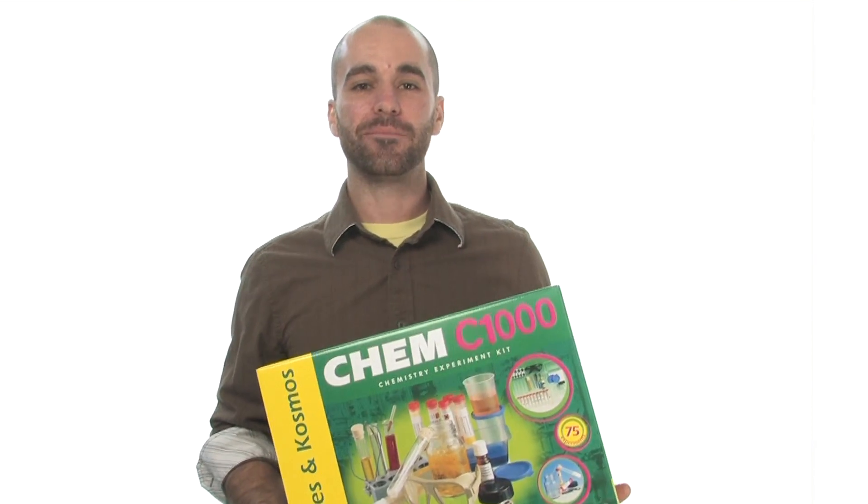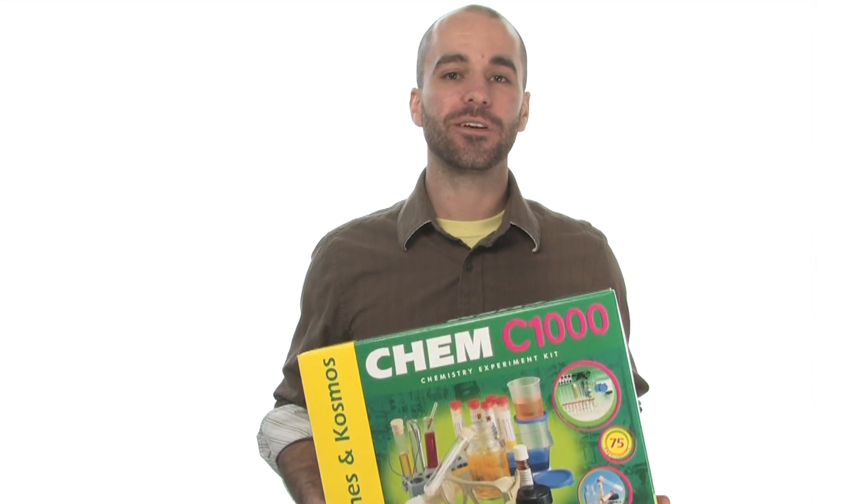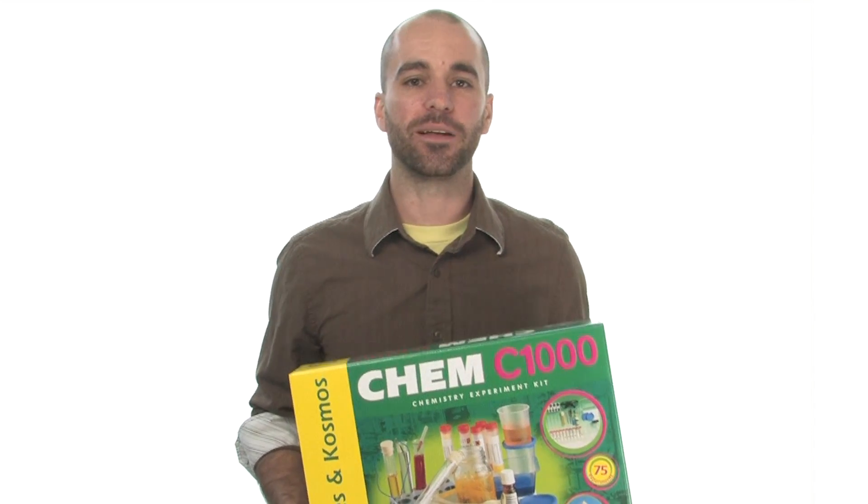Visit stevespanglerscience.com to check out the Chem C1000 Chemistry Experiment Kit and tons of other cool science toys from Steve Spangler. Thank you.